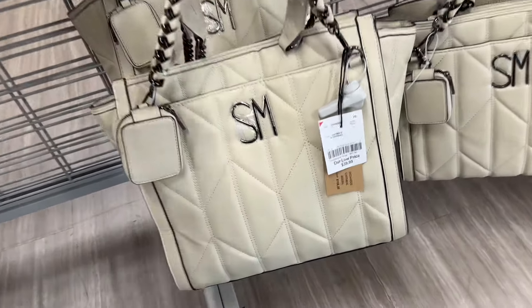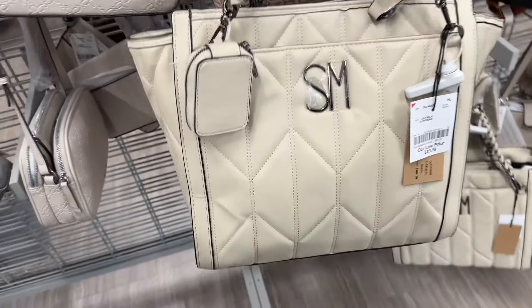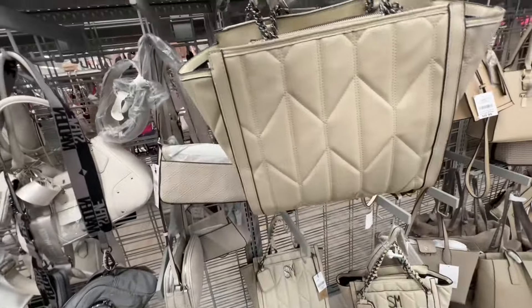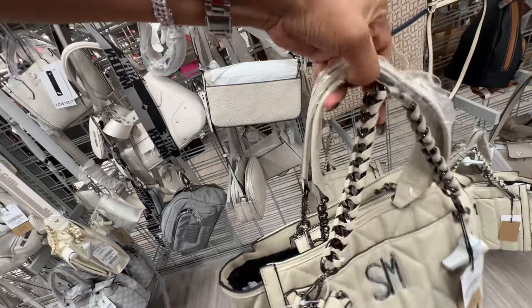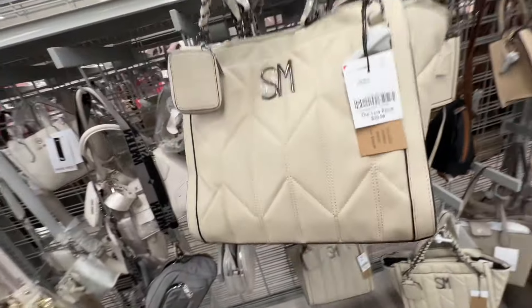I like this Steve Madden in the oatmeal quilt — snap pocket in front, zip-up top. This is the back, this is the side. I love this strap too. This is forty dollars.